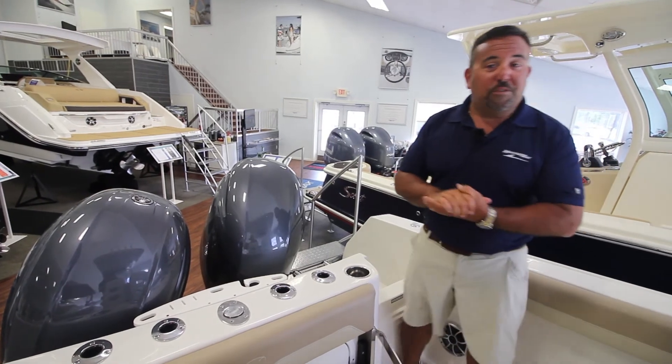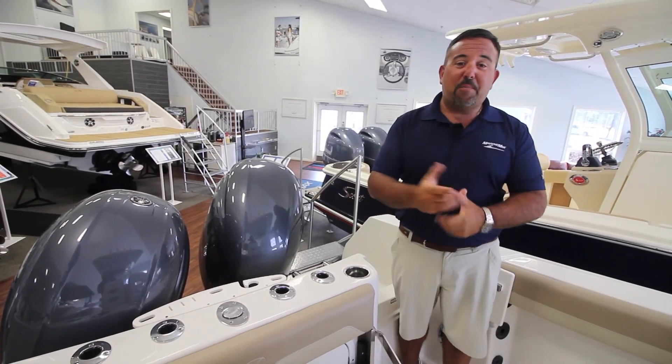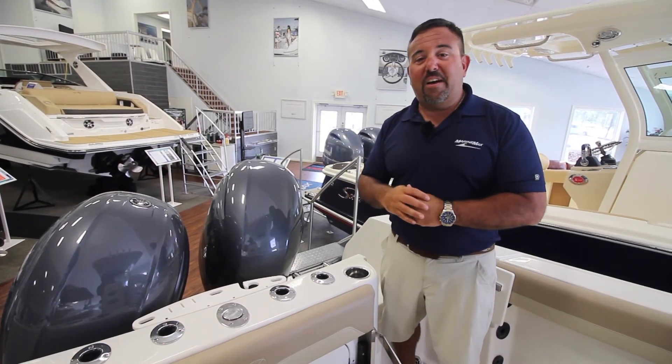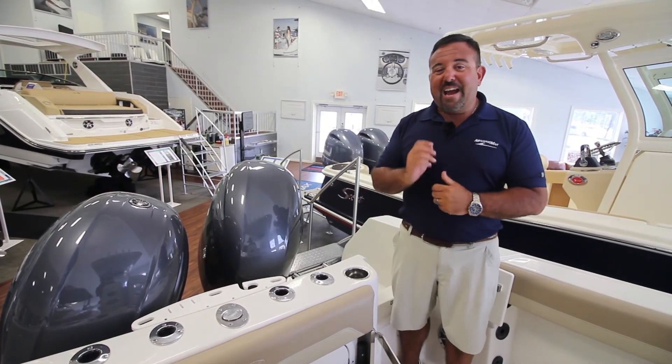I hope you enjoyed our little tour of this 242. If you have any questions, my name is Michael Maurer — you can call me or any other sales consultants here at Marine Max Summers Point at 609-926-0600. Have a great day. We'll see you on the water.